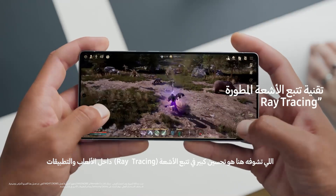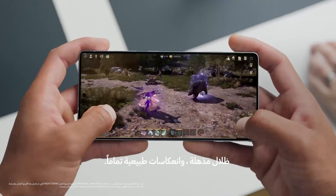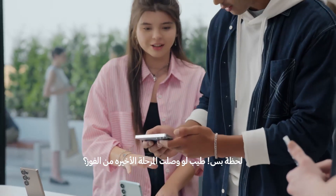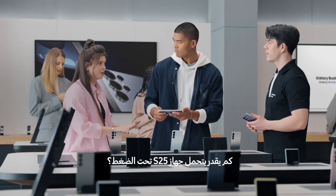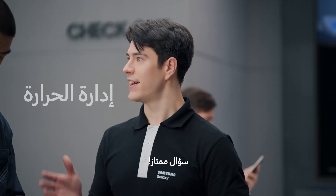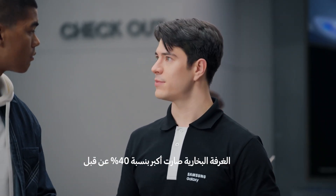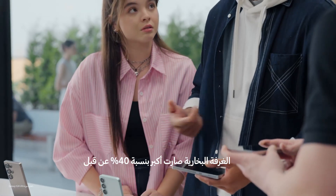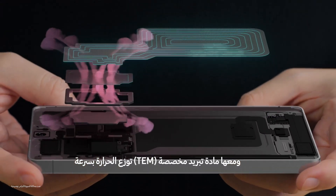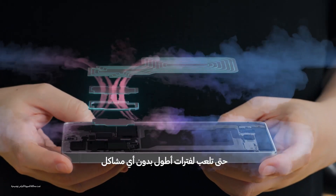You're seeing the enhanced ray tracing in action — it's improved by 40%, giving you lifelike lighting, stunning shadows, and realistic reflections. Galaxy S25 has a revolutionary cooling system that helps you level up without heating up. At its core, the vapor chamber is 40% larger than before, paired with a tailored TIM, or thermal interface material, that helps disperse heat faster.